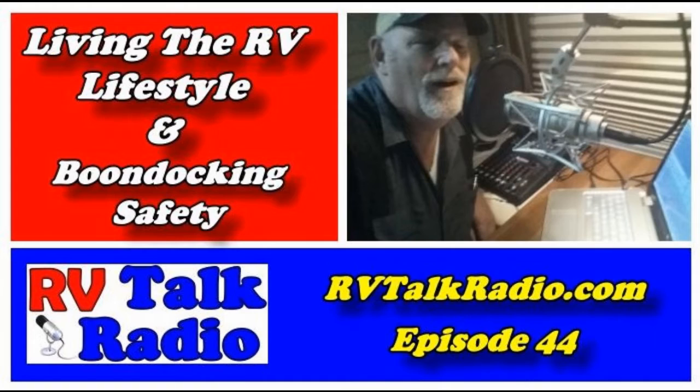Welcome to RV Talk Radio, where we talk about RV travel, RV living, and RV lifestyles. Grab yourself a cup of coffee or tea, relax, and let's talk about RVs. This is Rob, and welcome to RV Talk Radio. Glad to have you this week — lots of things happening. I'll get you caught up with things going on here in Arizona, some of our projects, and then I've got some reports for you.